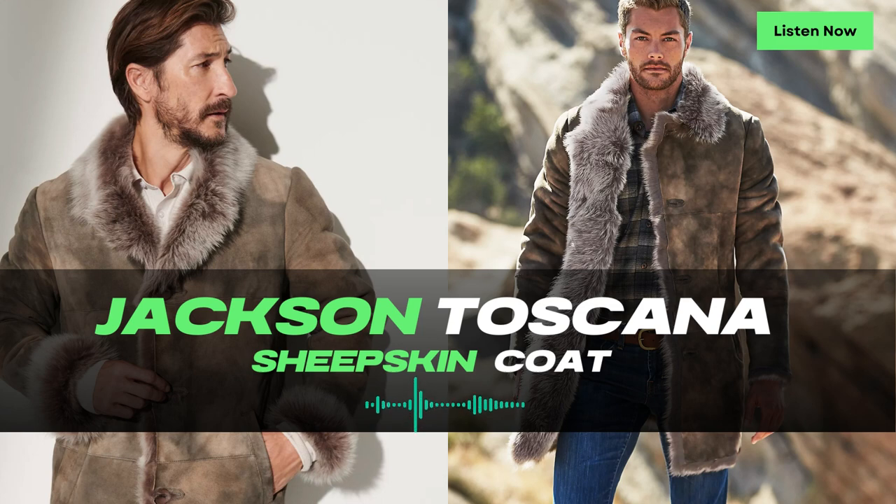The Heath Shearling Sheepskin Vest is a true wardrobe staple that combines classic looks with versatility. Whether you're out for a casual stroll or attending a social gathering, this vest adds a touch of rugged charm to any outfit. Thank you for joining us on this episode of Leatherings. Stay tuned for more discussions on the most versatile and fashionable outerwear options. Until next time.